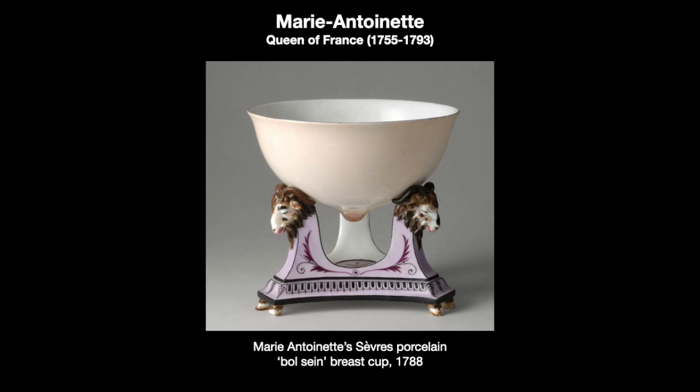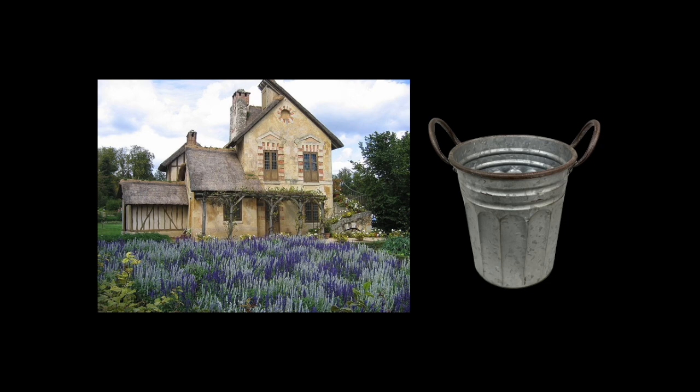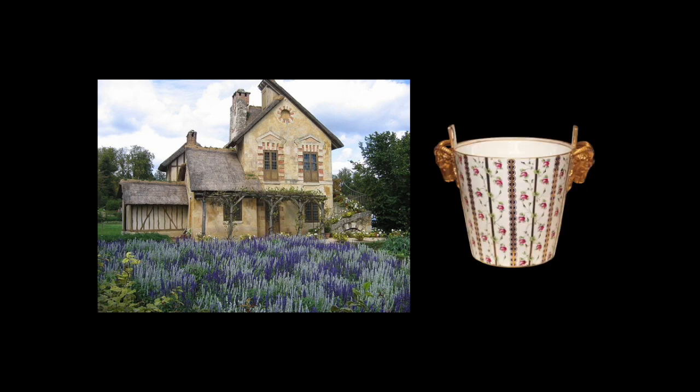It is the jatte-téton, or breast cup, and it was used especially for milk drinking when she was about in her play farm on the grounds of Versailles. This farm was a rustic fantasy land where she and her ladies could go and play at being milkmaids. The exterior is all very rustic, made to look like a French provincial farmhouse, but inside it has marble floors and chandeliers. The Queen of France had her very own porcelain milk cup for just such an occasion. This playing at rustic life was part of a whole fantasy and an escape from the very rigid society that surrounded Versailles.